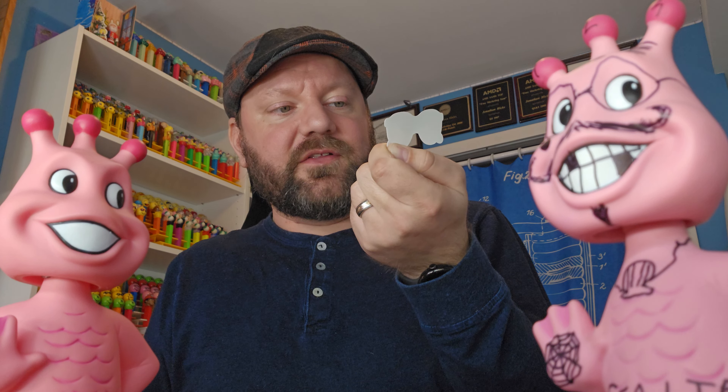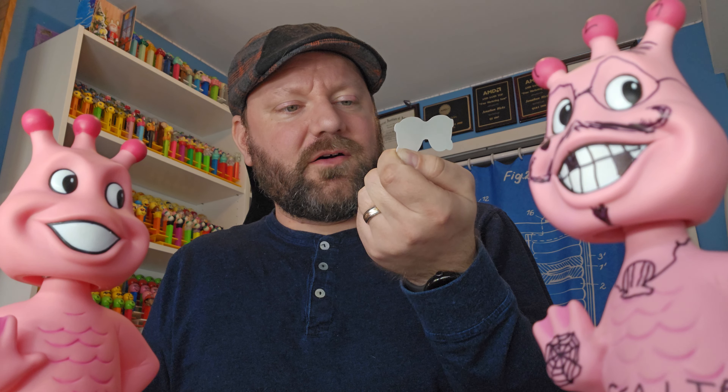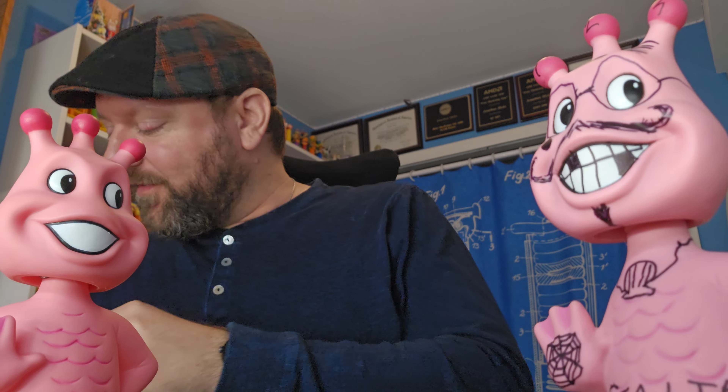They're celebrating 60 years of X-Ray Specs this year. This is a sticker — these aren't the actual X-Ray Specs, but it looks really cool. That's a neat sticker, thank you guys for sending me that, I love it. And wow — that's 20 years before I was born, which means I'm turning 40 this year. I feel young still!